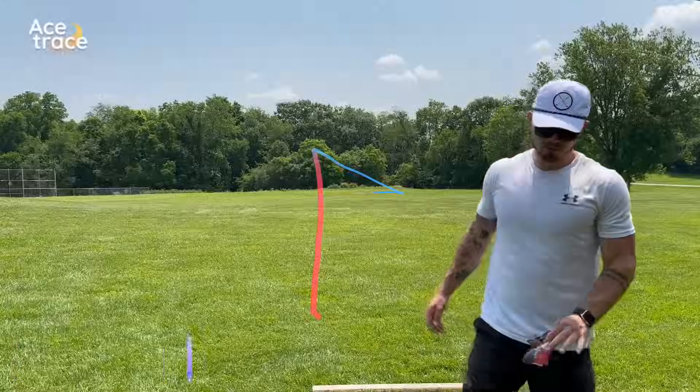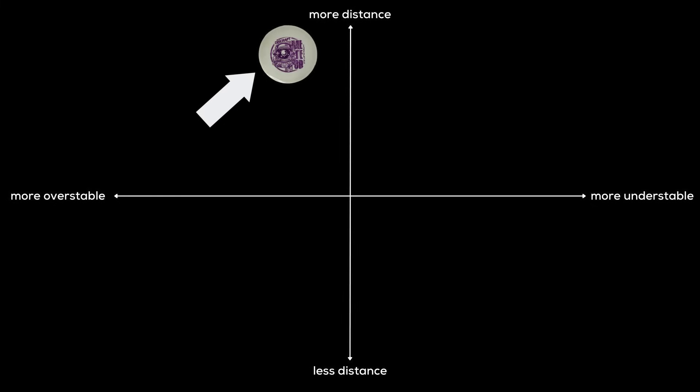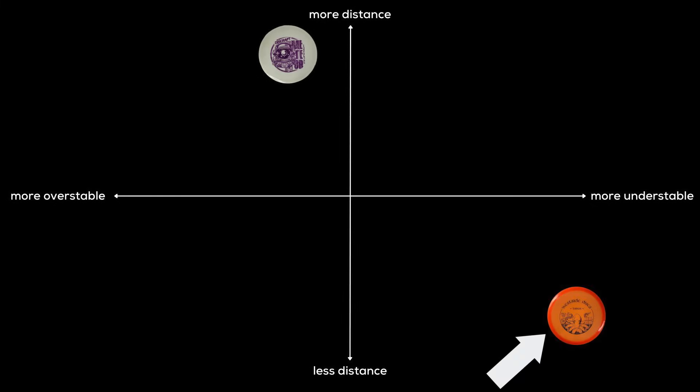The Tursus is so understable that it catches edge and rolls, and it's also max weight. We're going to be plotting all of these understable mid-ranges on a graph according to the distance they travel up and down, or stability, with overstable on the left and understable on the right, just like you right-handed backhand throwers out there. Which means the Meteor goes here, and the Tursus goes here.